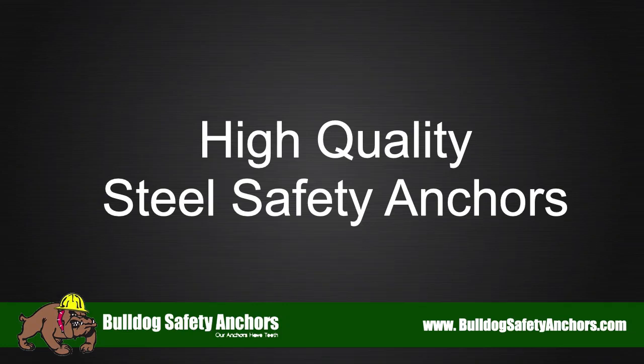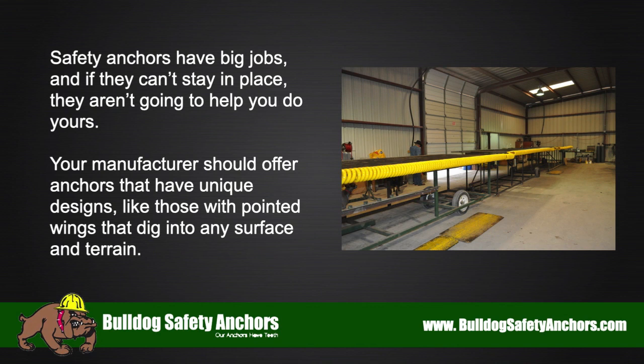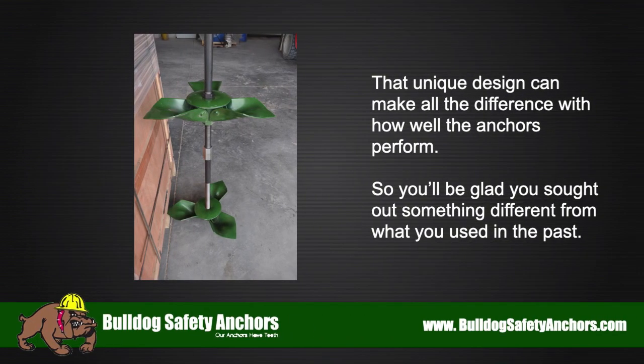High-quality steel safety anchors have big jobs, and if they can't stay in place, they aren't going to help you do yours. Your manufacturer should offer anchors that have unique designs, like those with pointed wings that dig into any surface and terrain. That unique design can make all the difference in how well the anchors perform.